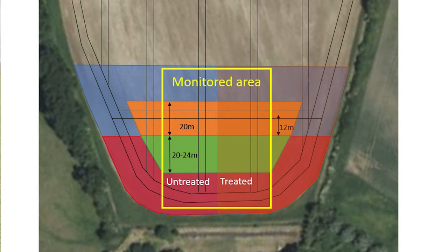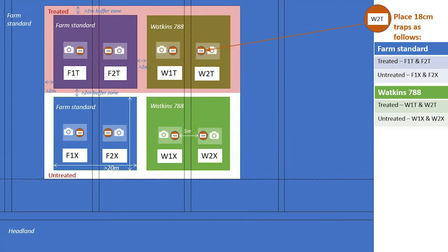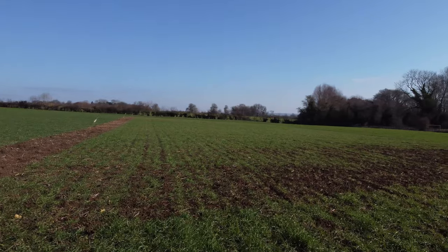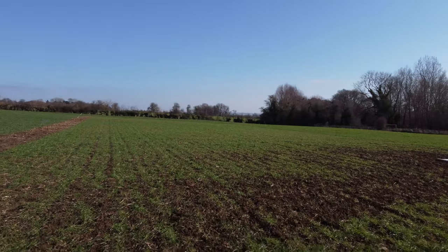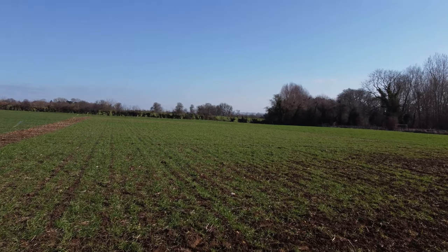The trial design of the actual plots had to be absolutely right. They had to be the right size, we had to have the right replication to ensure statistically significant results, and they had to be practical so that farmers could establish the plots with their own equipment. Each of us chose the most slug-infested part of our field, in the most slug-infested field of the farm, to really put these wheats to the test.